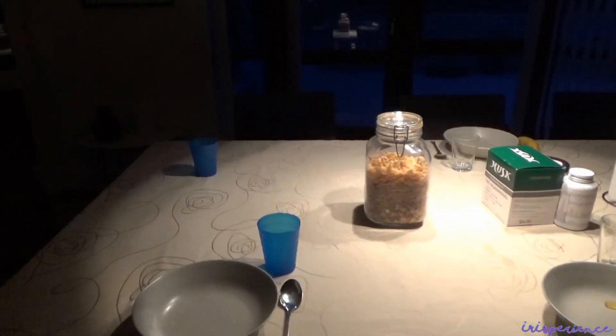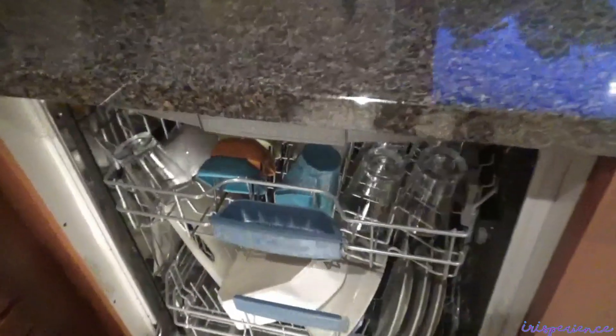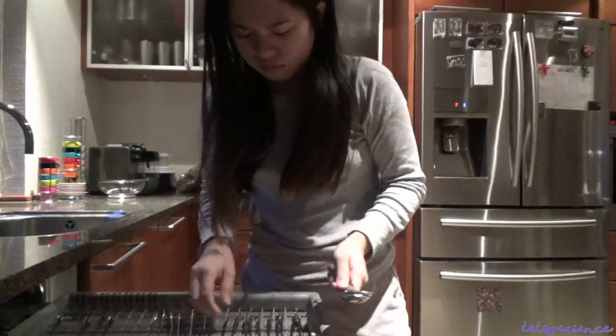Yan ang setup ng breakfast table namin. Later ko na ilalagay yung mga iba na nasa ref. Minsan, may laman pa itong dishwasher machine namin. Kaya, habang may time sa morning, binabalik ko na yung mga utensils sa dapat nilang kinalalagyan.